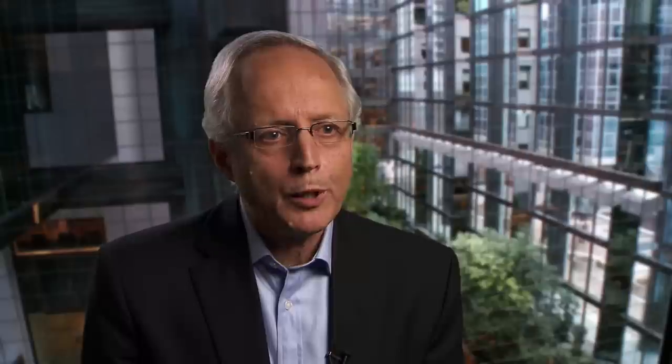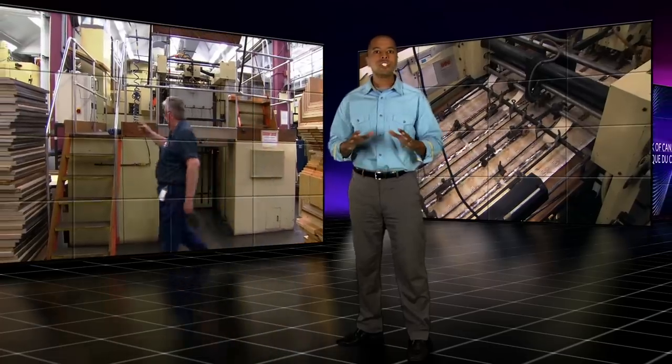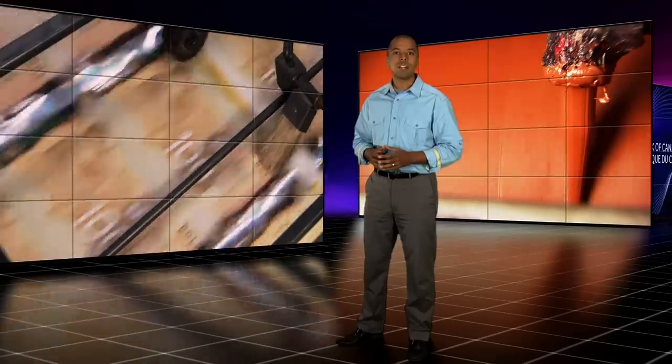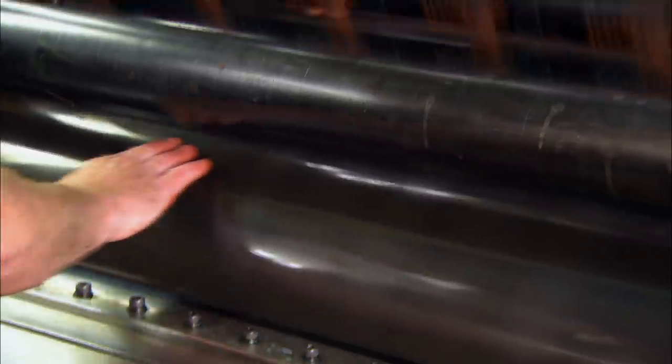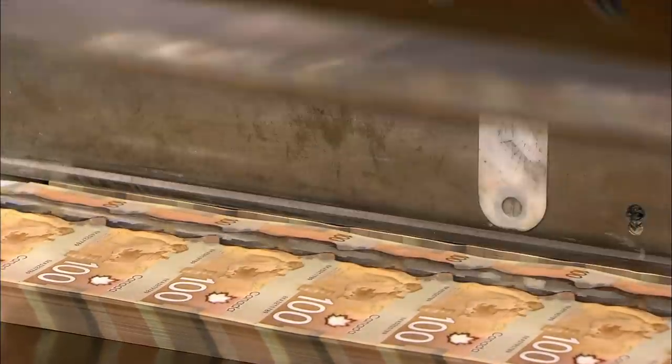We begin the process by acquiring polymer substrate that is specifically designed for our banknotes. The substrate already includes security features and other design elements when it is shipped out to the printers. Once the sheets are at the printing company, layers of ink are applied to reveal the banknote elements that provide relief and texture to the note, reflecting the detailed work of the engraver's design. Serial numbers are also printed on the notes and a varnish is applied. Finally, the notes are cut, packaged and shipped to the Bank of Canada.